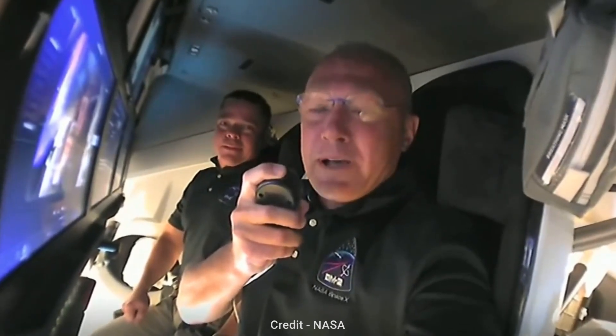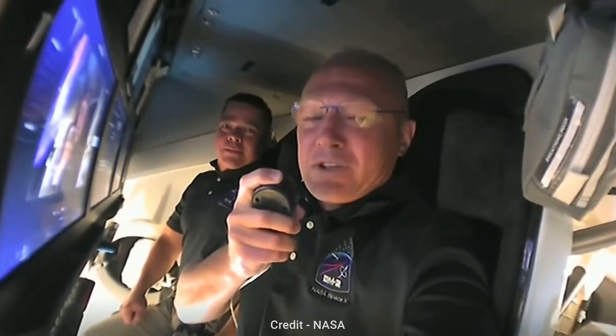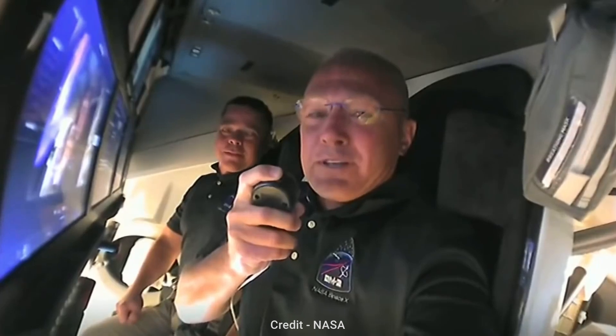Most of you at SpaceX especially know it as Capsule 206, but we all thought we could maybe do a little bit better than that. So without further ado, we would like to welcome you aboard Capsule Endeavour.